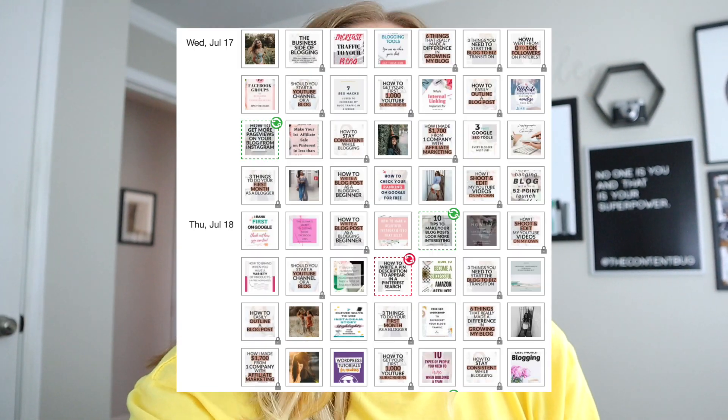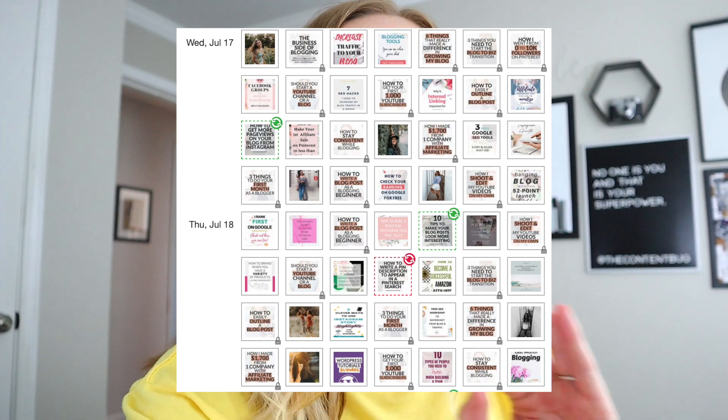As I mentioned in my 2019 Pinterest strategy video, those 20 to 40 pins you are sharing every single day are not just pins leading to your website. About 40% of the pins I share every single day lead to my website, and the other 60% are other people's pins. I try to take up about 30 to 40% of my schedule with my pins and the rest are other people's content. Let me show you exactly how you can fill up your Pinterest schedule.